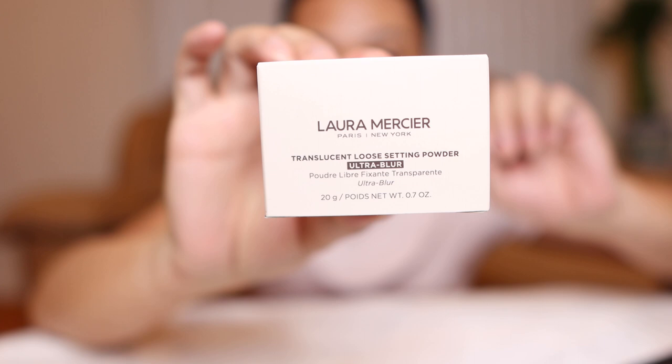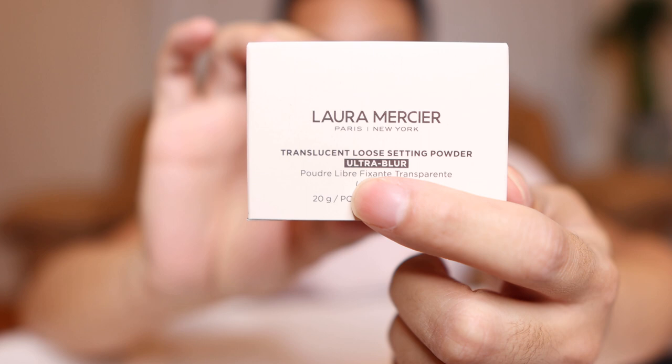We're going to talk about the new Laura Mercier Translucent Loose Setting Powder Ultra Blur. First of all, this packaging is so pretty. You got the logo, and I love how they bolded where it says Ultra Blur, so you can really tell, because there's so many translucent powders from Laura Mercier. I love how it's really a creamy beige. So pretty.